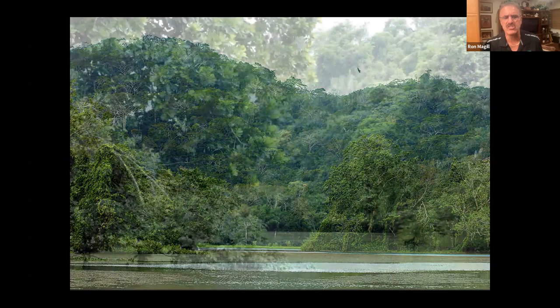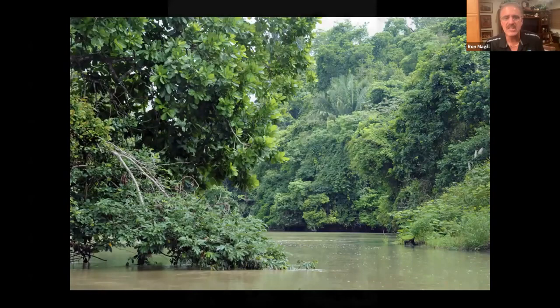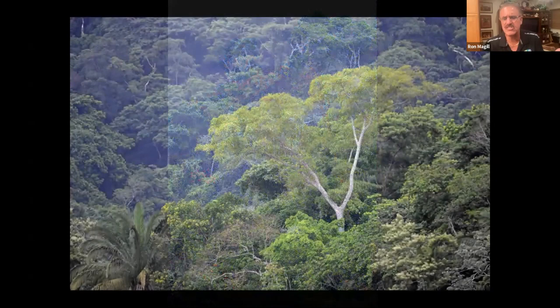No matter where you go in these forests, Ron describes it as a dream. Coming from an apartment building in New York City, then moving to Florida, then entering these forests was overwhelming. You see all the different layers of life, the emerging trees, beautiful vistas of animals and water. It's not just birds — there are classic species like great blue herons, anhingas, and various herons.